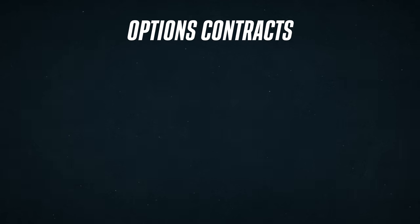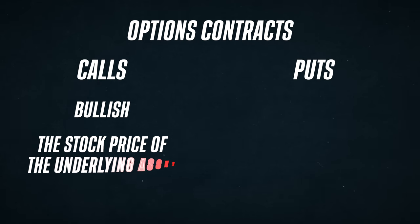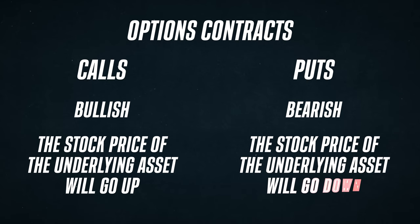Now hopefully you already know the basics, and this will just be a little refresher, but let's do a quick overview. When buying options contracts, you have two choices: calls and puts. Buying a call is a bullish position, meaning you think the stock price of the underlying asset will go up. So if you think Tesla's stock is going to go higher, you could buy a call on Tesla. Buying a put is a bearish position, meaning you think the stock price of the underlying asset will go down. So if you think Ford stock will go down, you could buy a put on Ford.